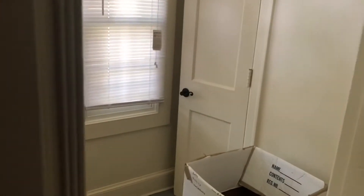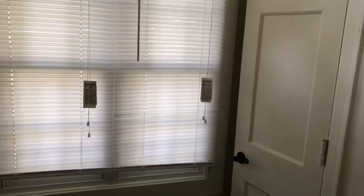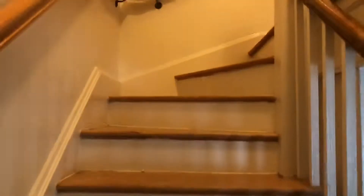Over here it leads to the front of the house. We have a little front mudroom, which I have not decorated — it still has a box that needs to go in the dumpster. There's another little closet right there, and that door leads to the front of the house. The stairs lead you up to the top floor.